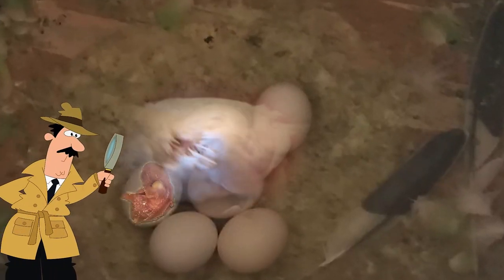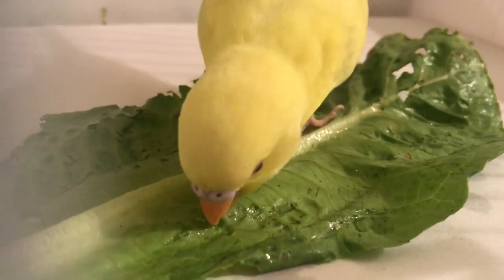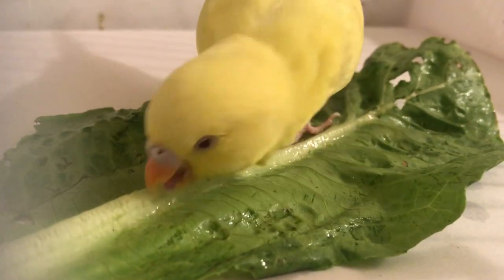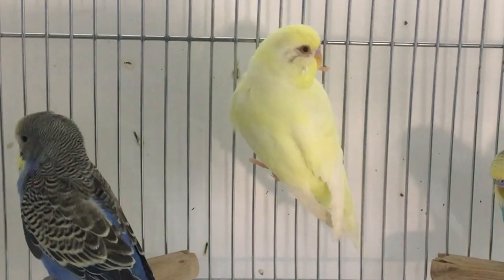This is an albino budgie. This is a lutino. And finally, this is a cremino.